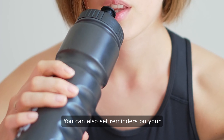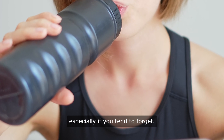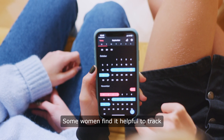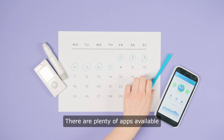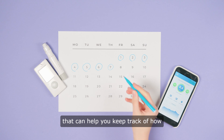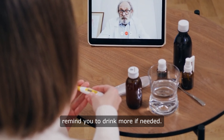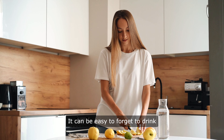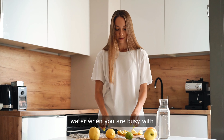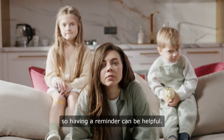You can also set reminders on your phone to drink water regularly, especially if you tend to forget. Some women find it helpful to track their water intake throughout the day. There are plenty of apps available that can help you keep track of how much water you are drinking and remind you to drink more if needed. It can be easy to forget to drink water when you are busy with work or taking care of other children, so having a reminder can be helpful.